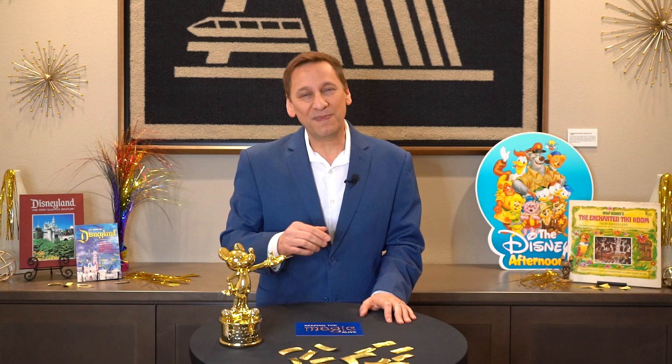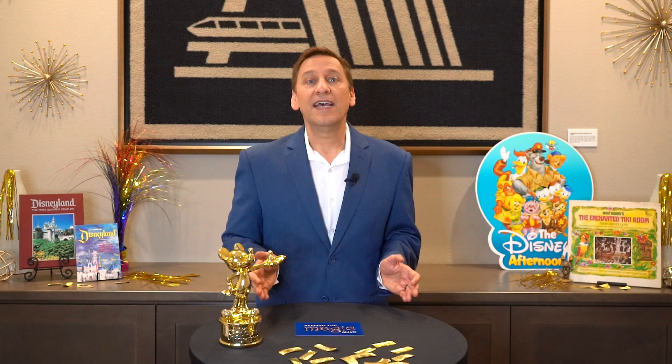Ever since I started working for the Disney Studios in 1988, I was fascinated with Disney's great history. In my YouTube series, I try keeping the magic alive by sharing what I've learned over the years. This time, I thought it would be fun to test your Disney theme park knowledge with trivia from those videos. All of the answers can be found in the first 40 episodes of my Keeping the Magic Alive series.